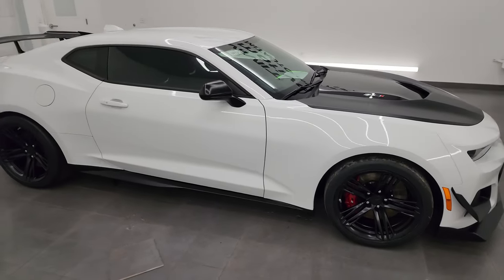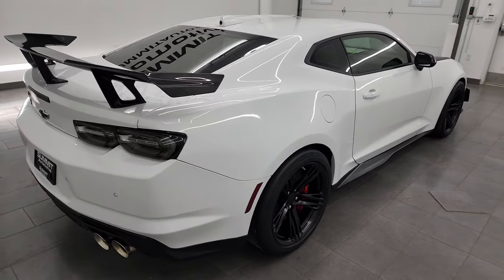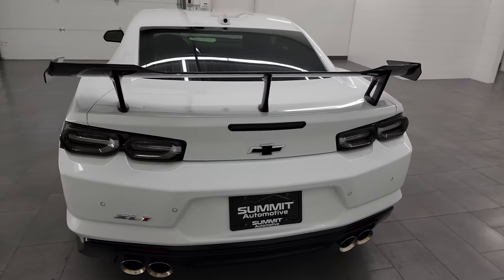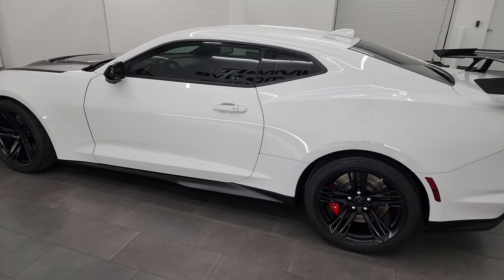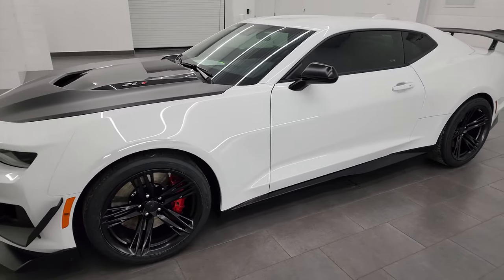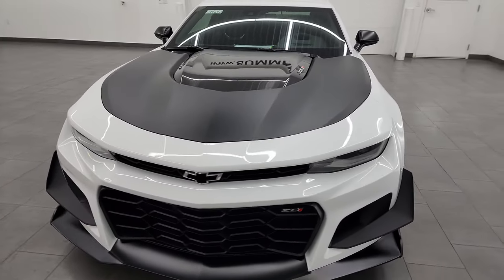Hey, this is Brett, and this 2022 Chevrolet Camaro ZL1 1LE with the Extreme Track Package is stock number 14464Z. I am here at Summit Automotive in Fond du Lac, Wisconsin, your new and used sports car headquarters.